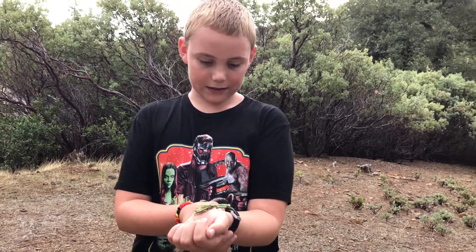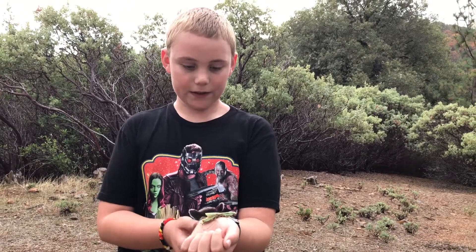I'm going to keep on trying to find this guy some food. Bye!